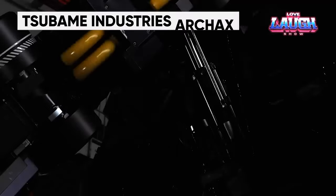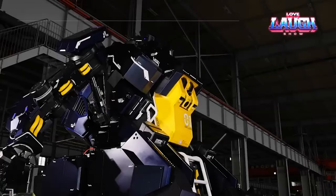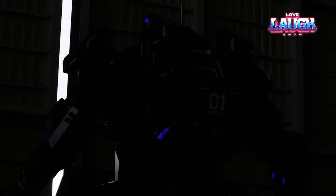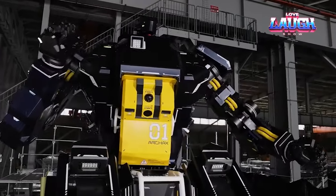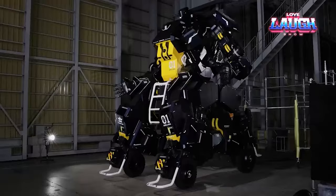"This is Japan," says the founder of Tsubami Industries, describing his vision for the company. The robot is available for purchase at a cost of $2.7 million, but its practical applications remain unclear. With this approach, he has created not just any robot, but a huge one — Archax — standing at 15 feet tall and weighing over 7,000 pounds.